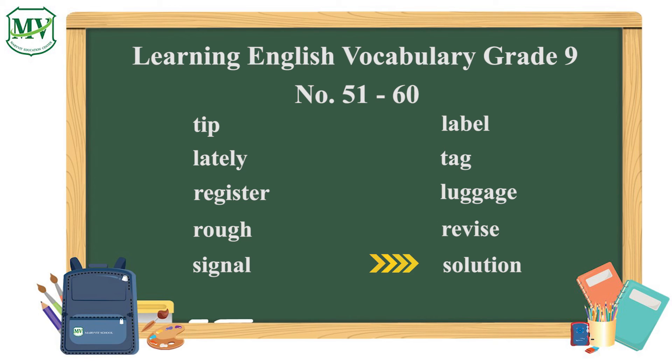Solution: you need to find the solution to this problem. This is the end of learning English vocabulary, number 51 to 60.